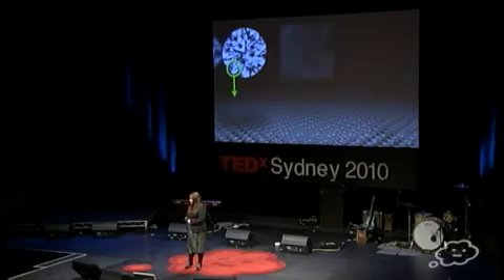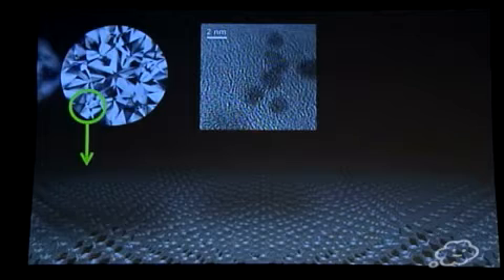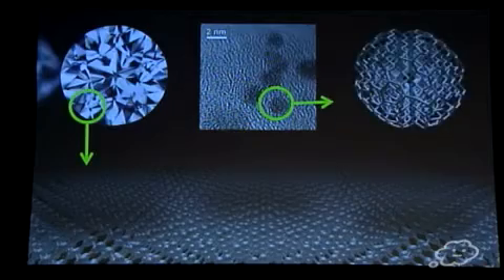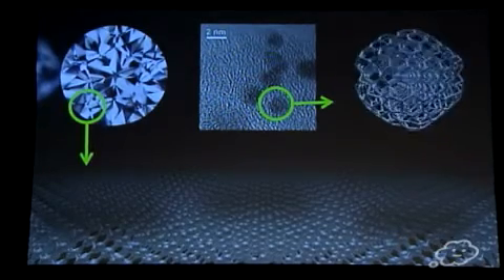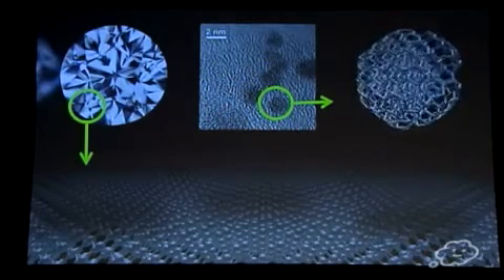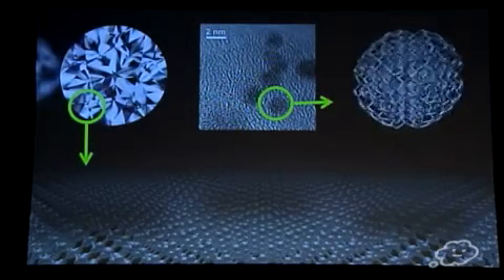Nanodiamonds are different. Here we're looking at an image taken with an electron microscope of real nanodiamonds — the scale there is 2 nanometers. The dark patches are real nanodiamonds and you can probably see there are stripes, sort of linear planes — those are actual planes of carbon atoms. On an individual basis, each of these nanodiamonds has a very small overall surface area, but the majority of its carbon atoms are located on or near the surface. That means the properties of nanodiamonds are dominated by surface effects and are very different to big diamonds.